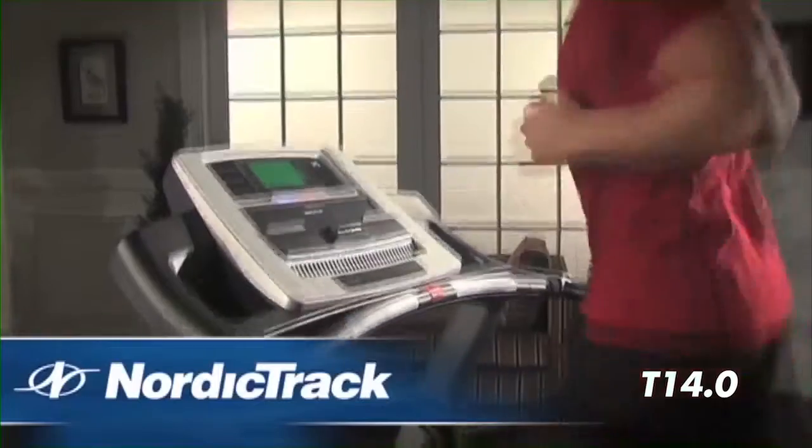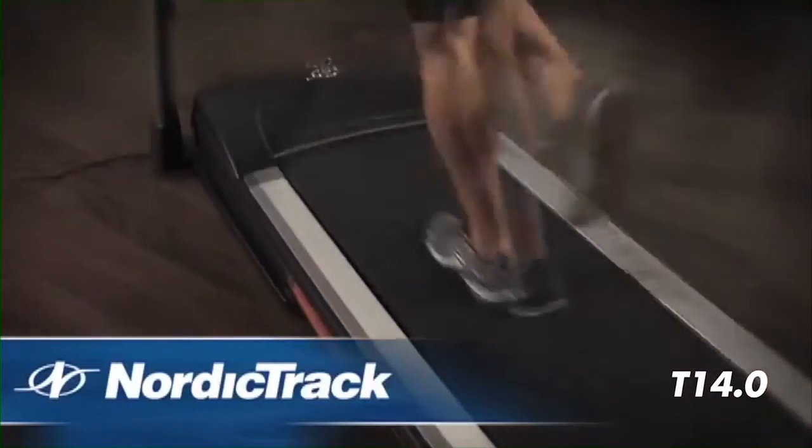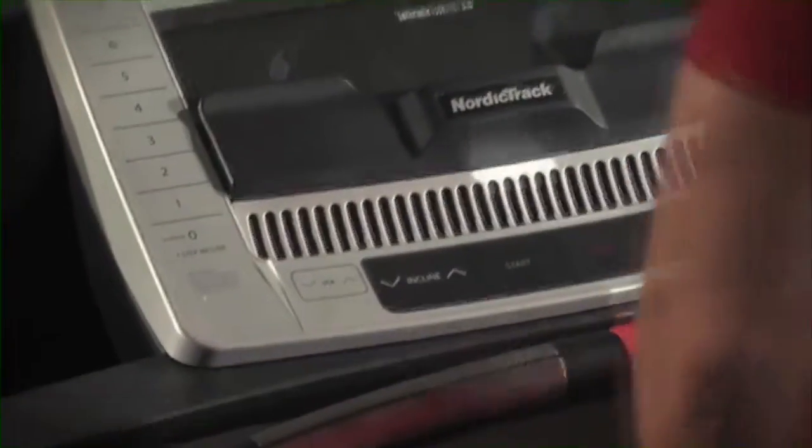The NordicTrack T14.0 offers personal training in the comfort of your living room. With iFit Live, an incredibly easy to navigate touch screen display, and an extra large running deck, the T14.0 combines technology with convenience to give you a great workout at home.